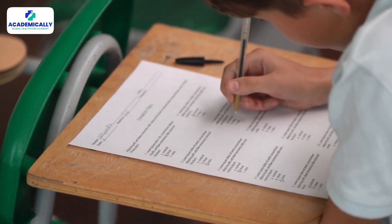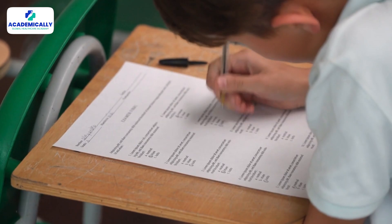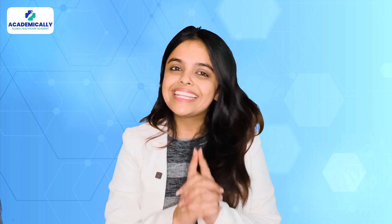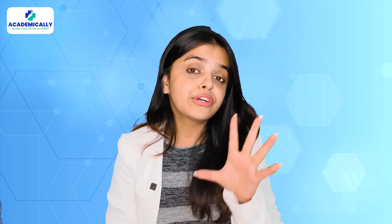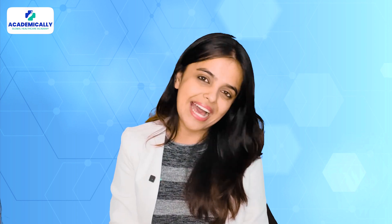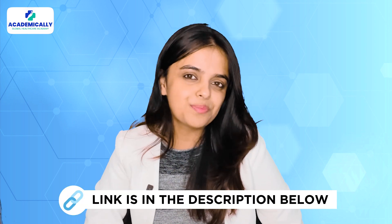You will be given a clinical scenario, and based on that you will be asked four questions. Every question has four potential answers and you have to select the right one. There are two such papers in the APC written assessment and 15 cases in each paper, meaning a total of 30 cases and 120 questions to answer.